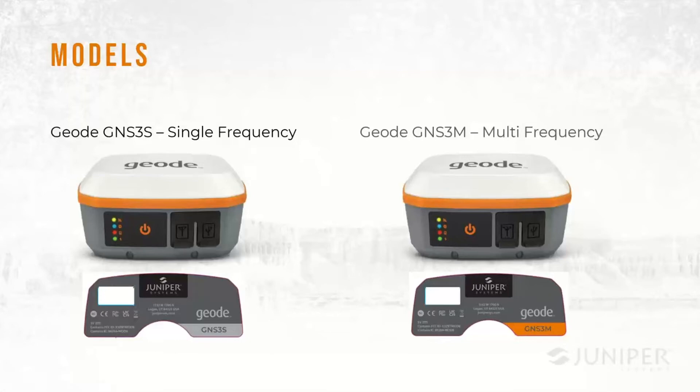There are two models of the Geode. They look substantially similar, but you can tell them apart by flipping them over and looking at the bottom label. The multi-frequency model has an orange label that says GNS3M, and the single-frequency model has a gray label that says GNS3S — easy to identify the two.